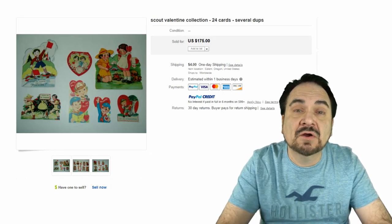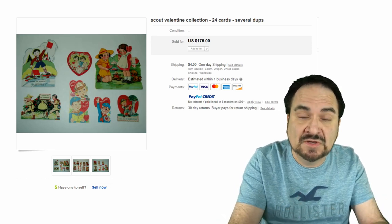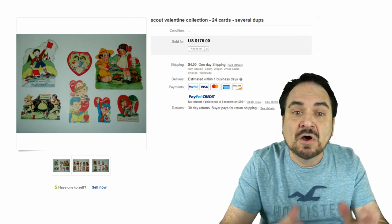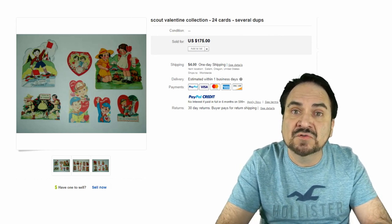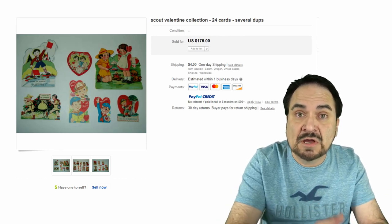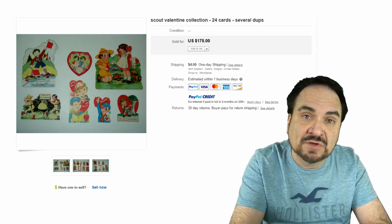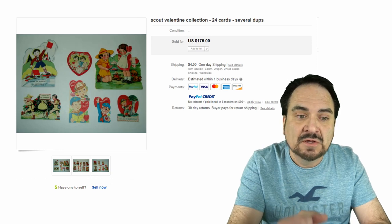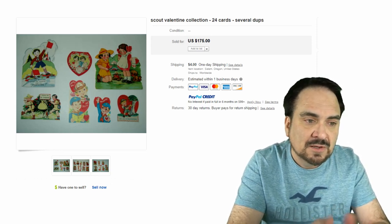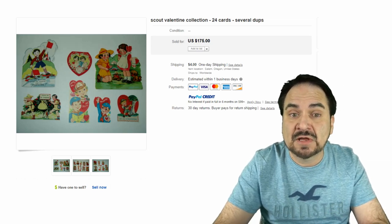Another area of Valentine cards involves topical collectors — someone who collects everything related to one specific topic. These are all Scout, Boy Scout-related. Altogether there are 24 cards that sold for $175 — an instant collection for any Boy Scout collector. This would be bought by someone in Scouting, someone who collects Boy Scout items, and Valentine collectors as well. There are some very interesting and early ones in here, dating to probably the Baden-Powell days of the 1920s.